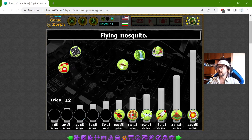Maybe not the sound of a flying mosquito or the sound of a ringing telephone. But the sound of rustling of a stream — this is 40 decibels.